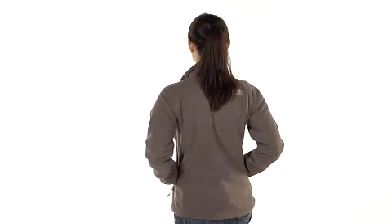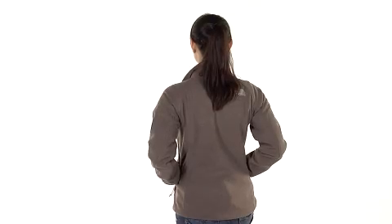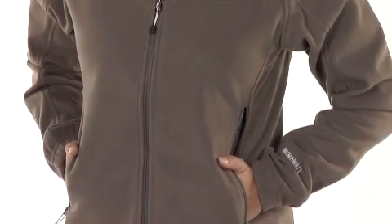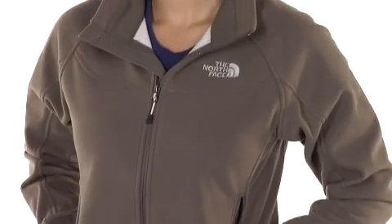The Women's Windwall 1 jacket from the North Face is a warm and wind-blocking layer that's perfect for intermediate weather. It's got a soft shell fit for exceptional mobility, so you can stay active without chilly winds interrupting your day. It works great as a layering piece with other products by the North Face for when the weather takes a turn for the frigid.